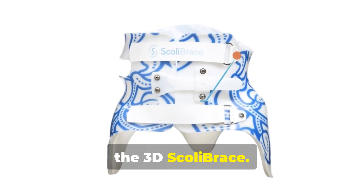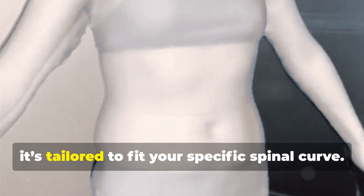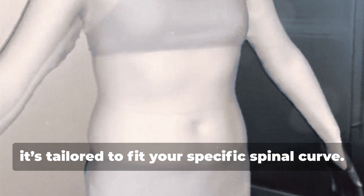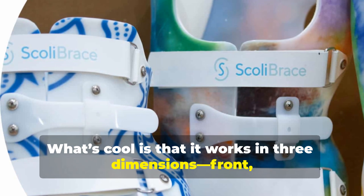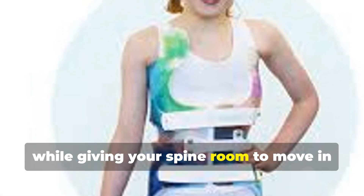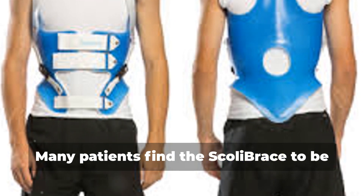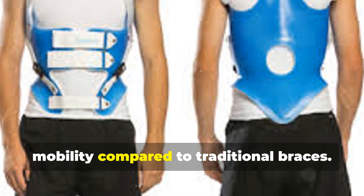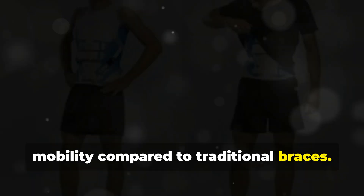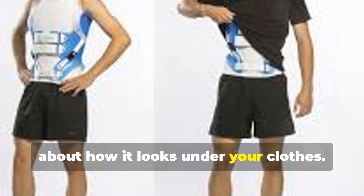First up, the 3D Scoli Brace. This brace is all about customisation. Using advanced 3D imaging technology, it's tailored to fit your specific spinal curve. What's cool is that it works in three dimensions — front, side, and rotational — to overcorrect the curve by applying pressure where needed while giving your spine room to move in the opposite direction. Many patients find the Scoli Brace to be more comfortable and it offers more mobility compared to traditional braces. Plus, it's sleek and form-fitting, which is a big plus if you're concerned about how it looks under your clothes.